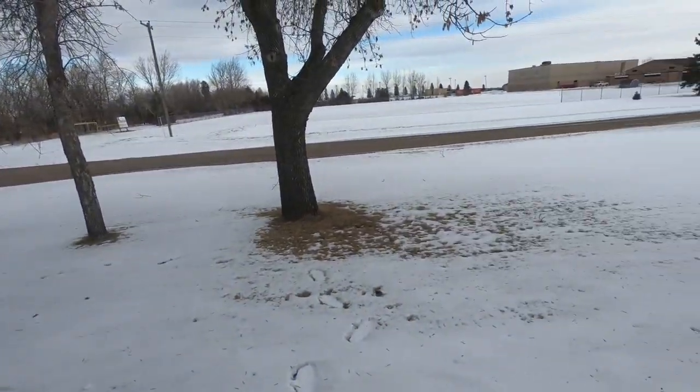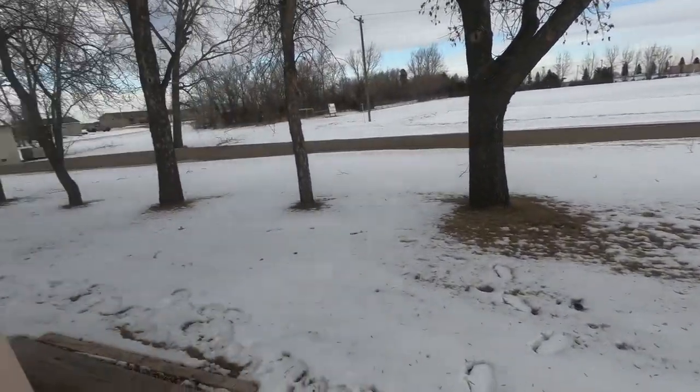Hey everybody, Steve at Tony's here. It's kind of a cool winterish day. Got a little bit of snow on the ground. It's about 30 degrees but there's a bit of a wind. This is the warmest day for probably a couple weeks — we're going to be in the sub-zero temps coming into next week.